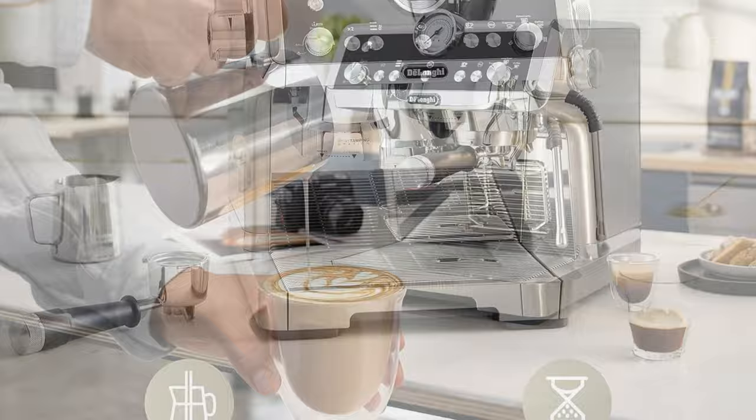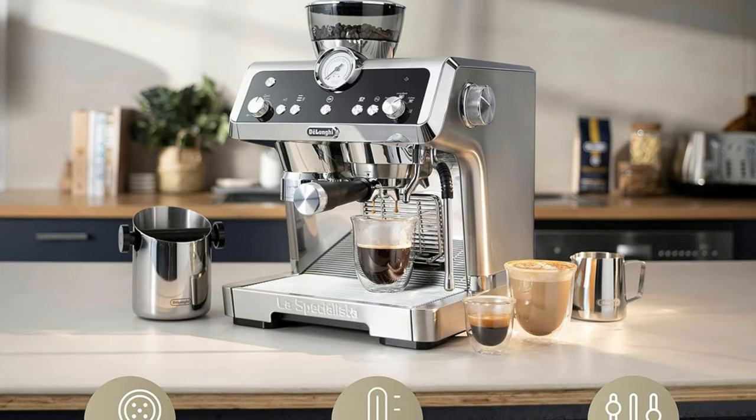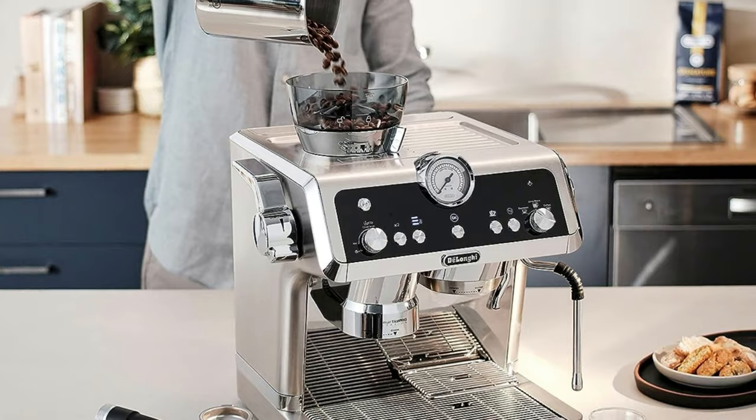We loved the espresso it produced. It was full-bodied with thin, silky crema. A knockbox for used grounds can be bought separately, which we found very useful when making espresso after espresso. Overall, we also found this espresso machine to be easy to clean.